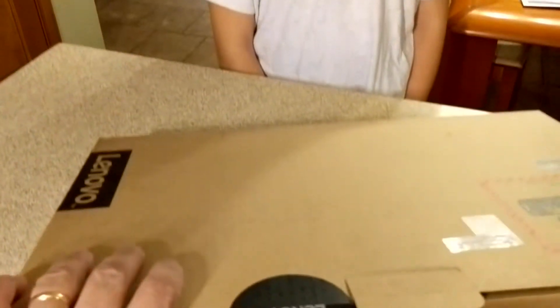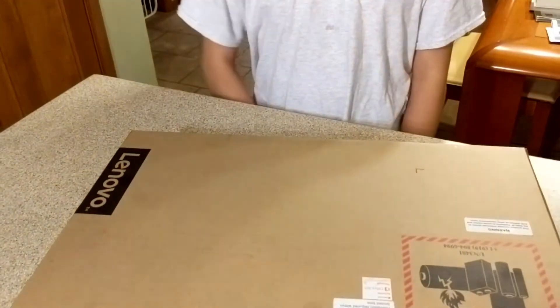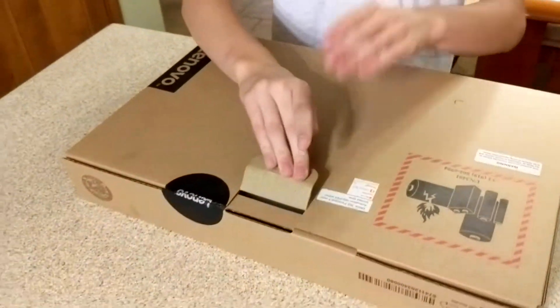Got a new computer today — a Celeron 1.1 with 2 gigabytes of RAM and 32 gigabytes of storage. You don't need a lot of storage. Go ahead and open it up.